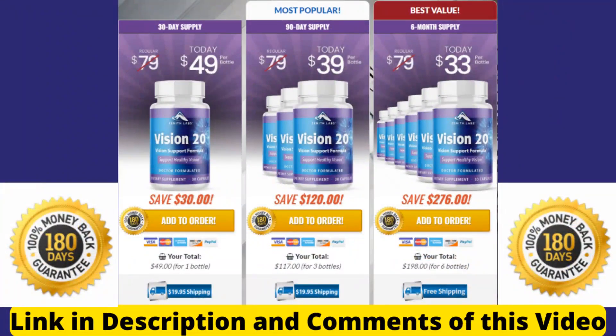Now pay close attention — there is something really important about this product that you need to know before you buy it. You can actually test Vision 20 for 180 days. If you notice that Vision 20 is not helping your vision or health the way you want it to, you can always return the product. The manufacturer offers this 180-day guarantee within which you can return the product and receive a 100% money-back guarantee. I hope I have helped you in some way with this video, and thank you for watching to the end.